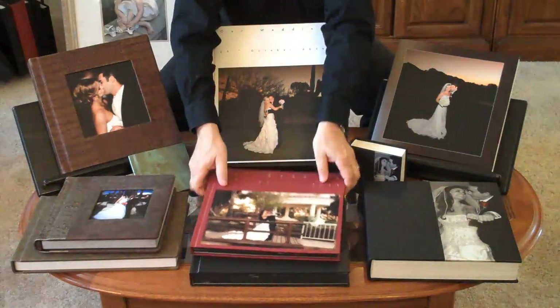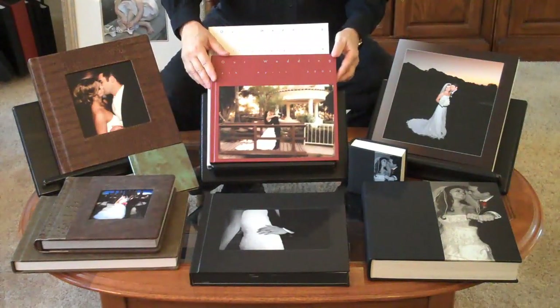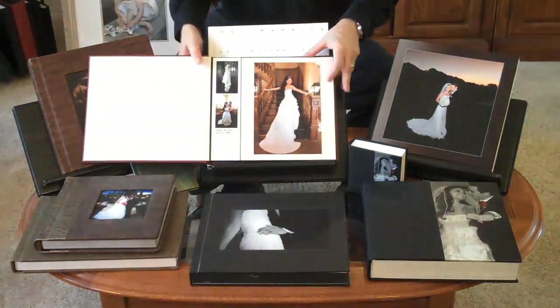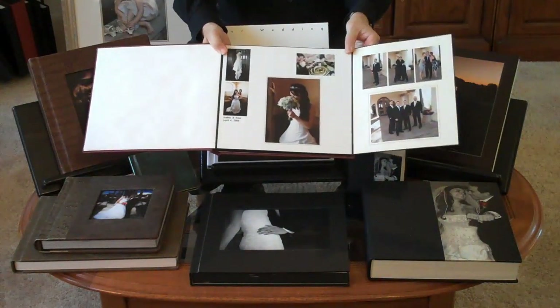And next up on our docket are our hard cover coffee table albums. These coffee table albums have custom covers with beautiful photo images. And what's really cool about them is that they have fold-out pages and pastel papers.